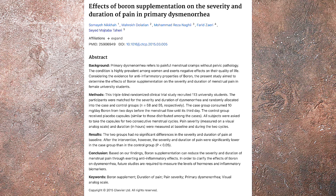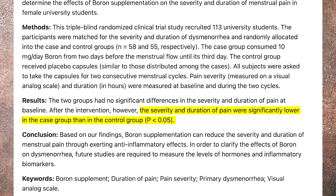Now here's one for the ladies. 118 women with premenstrual cramps took 10 milligrams of elemental boron daily for two cycles, with a statistically significant decrease in pain severity and duration. Less pain and less duration of symptoms during your period — life is good.